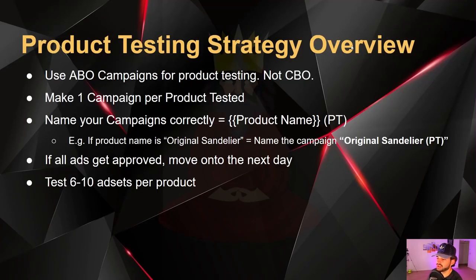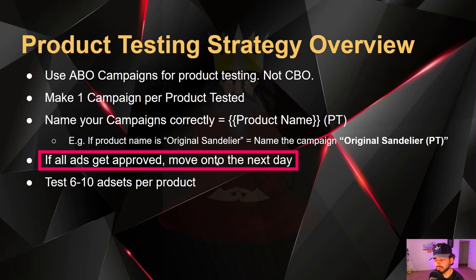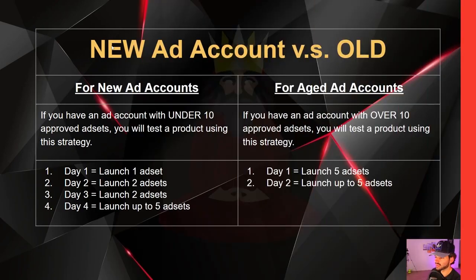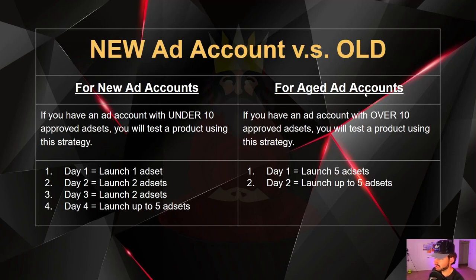Here's the product testing strategy overview in written form. We're going to use ABO campaigns for product testing, not CBO. One campaign per product tested — if you test 10 different products, you have 10 campaigns. Name campaigns as product name followed by 'PT.' If all ads get approved, move on to the next day. For a new ad account, launch one ad set day one, two on day two, two on day three, then up to five on day four. For an aged account with over 10 approved ad sets, you can launch five at a time.